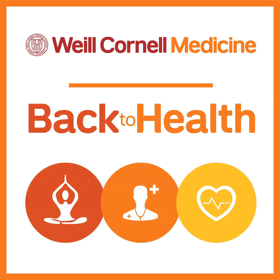Welcome to Back to Health, your source for the latest in health, wellness, and medical care, keeping you informed so you can make informed healthcare choices for yourself and your whole family. Back to Health features conversations about trending health topics and medical breakthroughs from our team of world-renowned physicians at Weill Cornell Medicine.